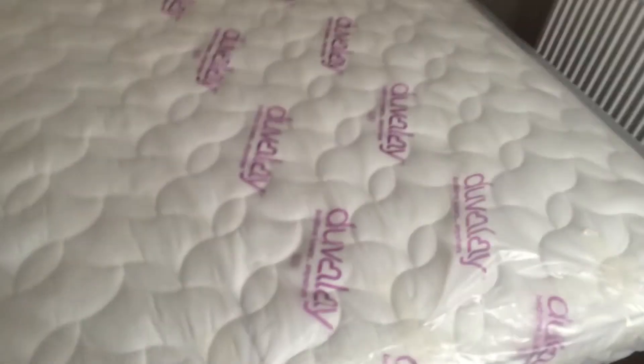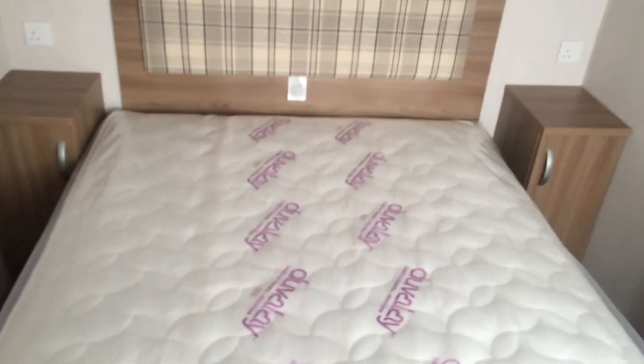And then we've got the master bedroom. So you've got a TV point now, which it never used to have. You've got the dressing table area, a big double size wardrobe with drawers. An en suite with the toilet, wash basin, and shelving area. And then you've also got the master bed, which has got storage underneath, bedside cabinets with plugs either side, and cabinets up above. Same again, the flush lighting.